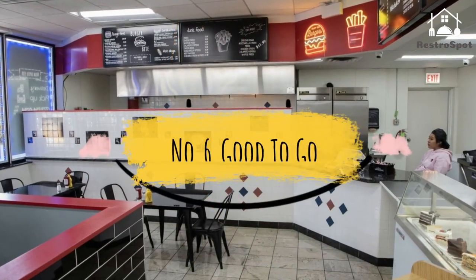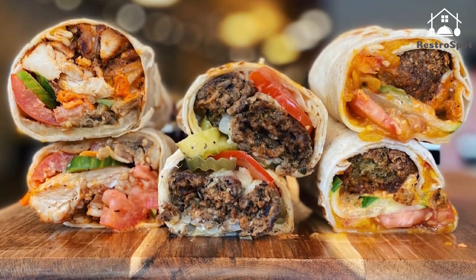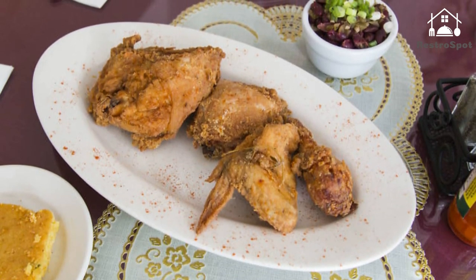Number 6. Good to Go: Whether you're grabbing a meal to go or sitting down to eat at the counter of this bright storefront, expect your food to be served in a styrofoam container with plastic forks. That's fine by us because the dinners are great.